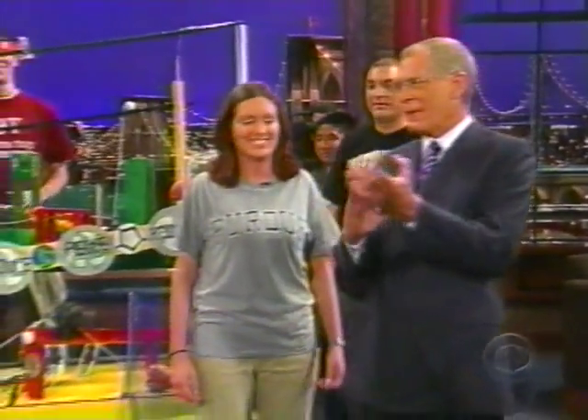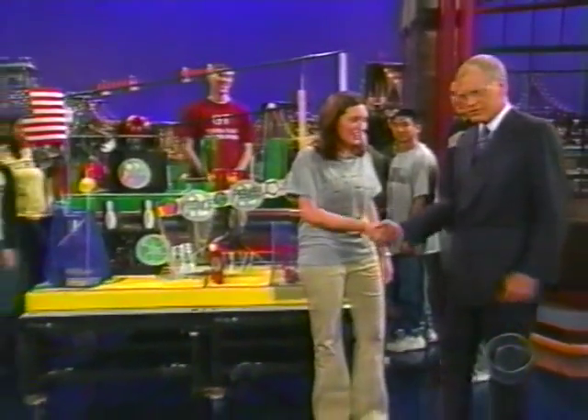Thank you very much. Welcome back to the program. Our next guest are the winners of this year's 15th annual Rube Goldberg Machine Contest. Please welcome the championship team from Purdue University, ladies and gentlemen. Congratulations. Thank you, thank you.